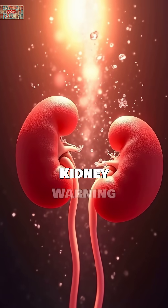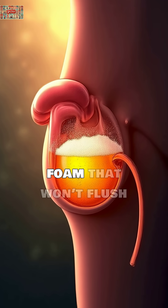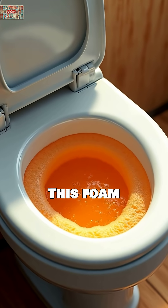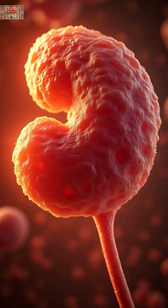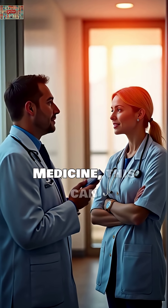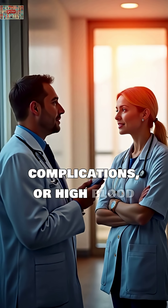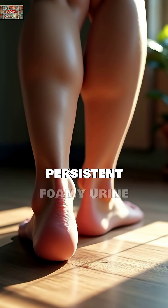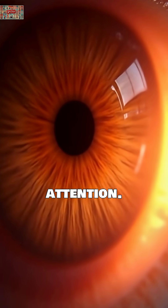Foamy or frothy urine: the kidney warning sign. When your urine consistently looks like beer foam that won't flush away, it's not normal. This foam indicates protein leaking through your kidney filters, a condition called proteinuria. According to research published in the National Library of Medicine, this can be an early sign of chronic kidney disease, diabetes complications, or high blood pressure damage. The Cleveland Clinic reports that persistent foamy urine combined with swelling around your eyes or legs requires immediate medical attention.